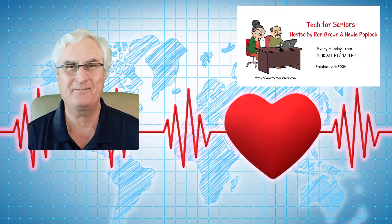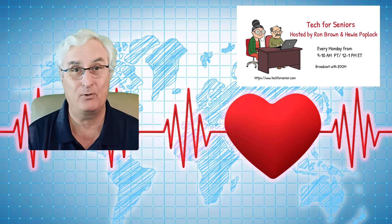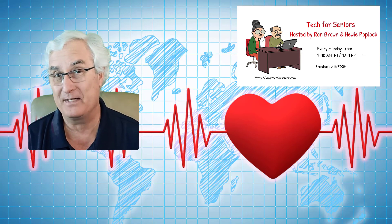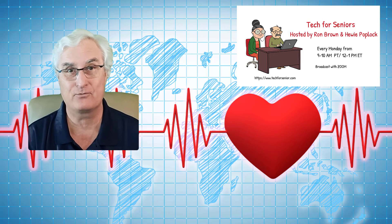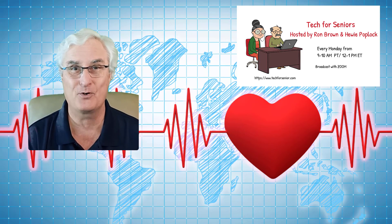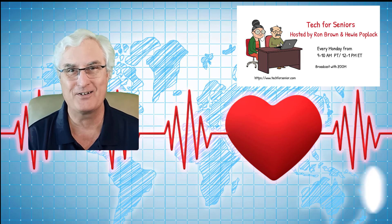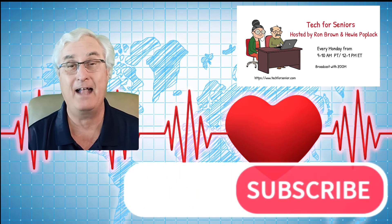It's Ron Brown with Tech for Senior. I hope you enjoyed that video. If you do have the Apple Watch or the Fitbit Sense series or any of the Fitbit line, please activate those apps and see if you have atrial fibrillation. This is particularly important if you're over the age of 60, because we want to prevent that stroke from happening. We also make a lot more health videos on our Tech for Senior channel. Until we see you again, have a great day.